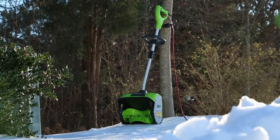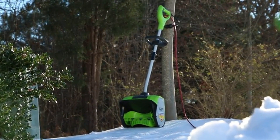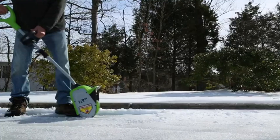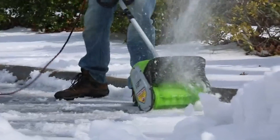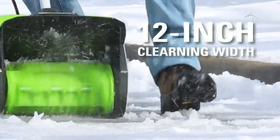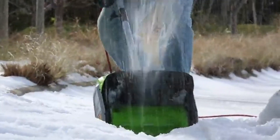Moving along, we have the Greenworks 8-amp 12-inch electric snow shovel. This snow shovel stands out for its impressive build quality and user-friendly features. Powered by an 8-amp motor, it offers robust performance for moderate snow. The 12-inch clearing width and 6-inch intake height suit various snow conditions and smaller areas.